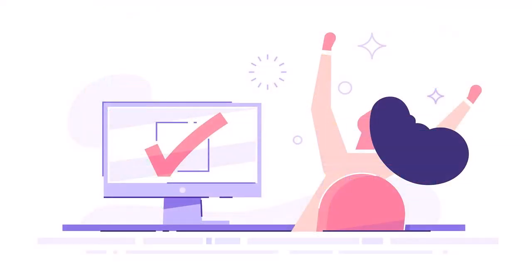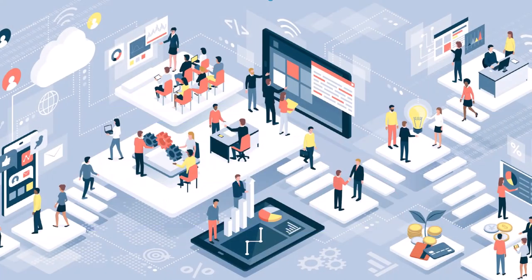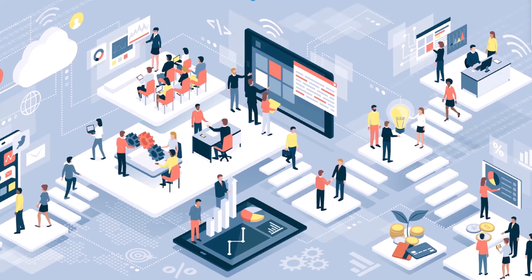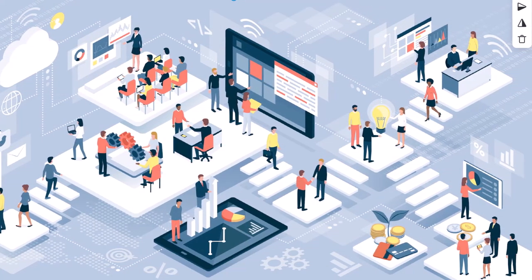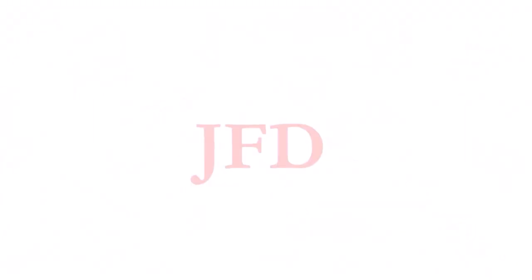This successful migration embodies our commitment to leveraging the power of Microsoft 365 for an efficient, cohesive, and dynamic digital workplace. Interested? Schedule a Teams meeting to get started today.